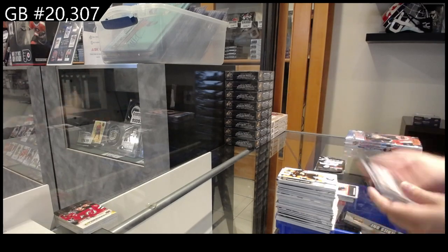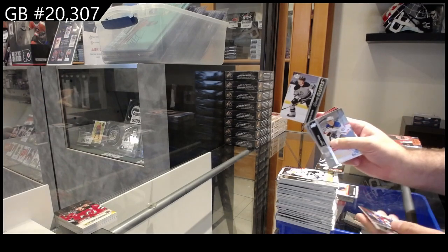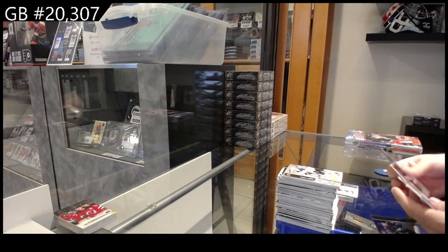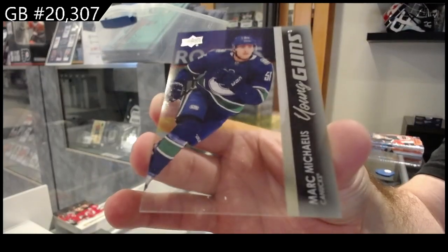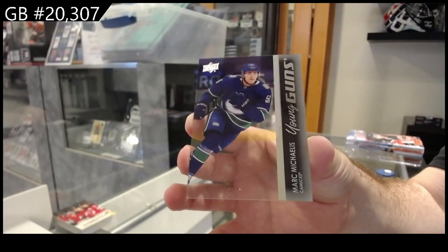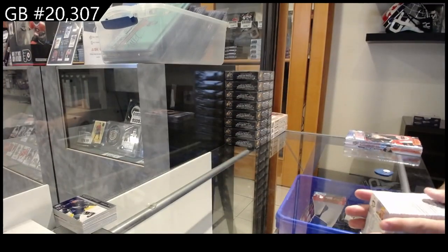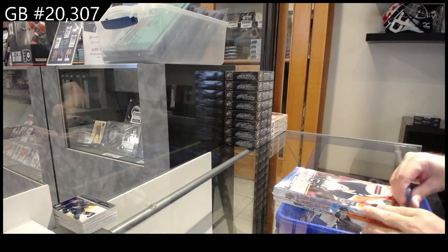Debut of McMichael for the Caps, Young Guns Kupari for LA, and a nice finish — Young Guns Clear Cut Michaelis for Vancouver. All right, 2021 Series One.